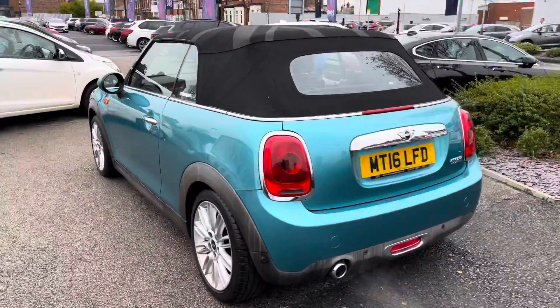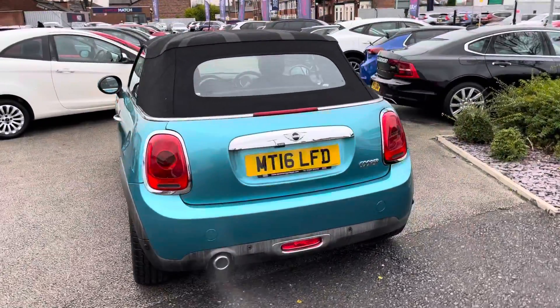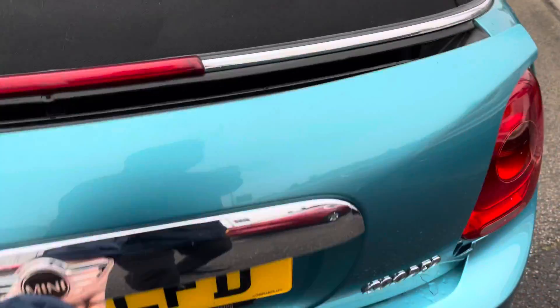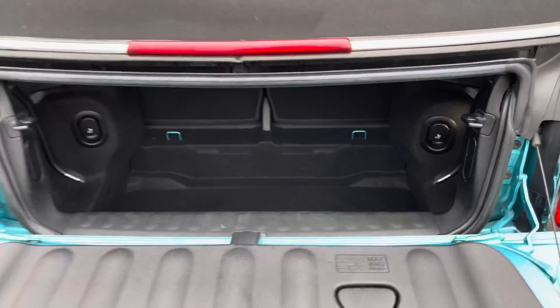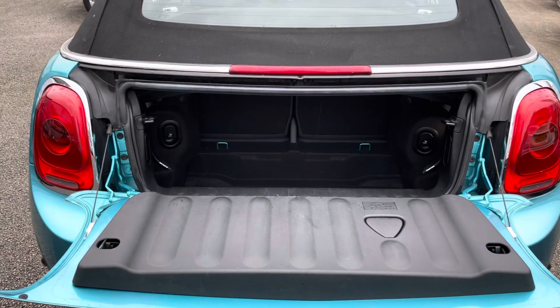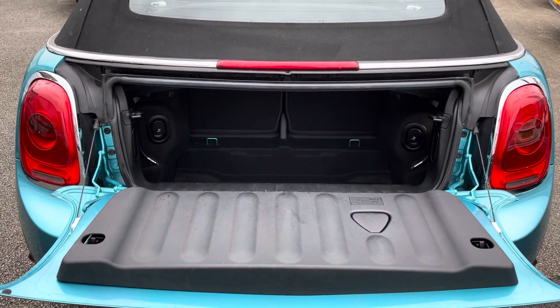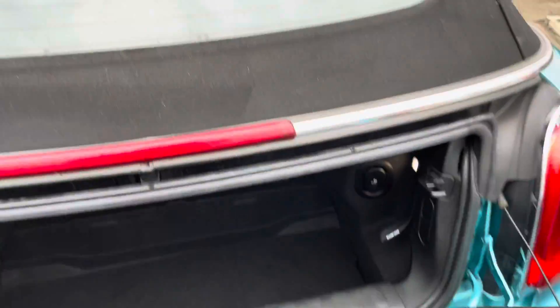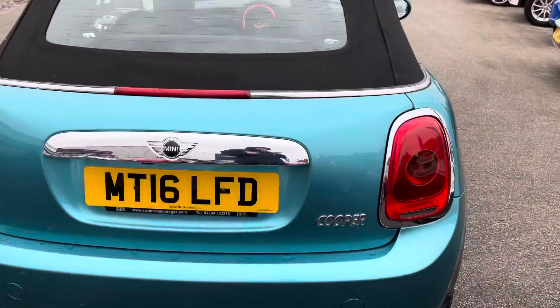Now to the rear of the vehicle, your chrome detailing continues and you have your Cooper badging on the tailgate. Opening up the boot, you have a nice amount of space here — you can easily fit a weekly shop. You do have tethering points so you can tighten your loads down if you don't want anything moving around while you're driving.